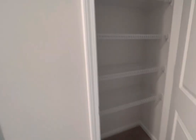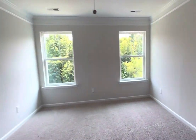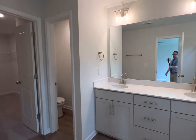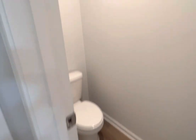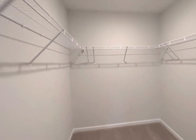The laundry room with a convenient linen closet right beside it. And the master bedroom. Double vanity and quartz. Separate powder room. Huge walk-in closet.